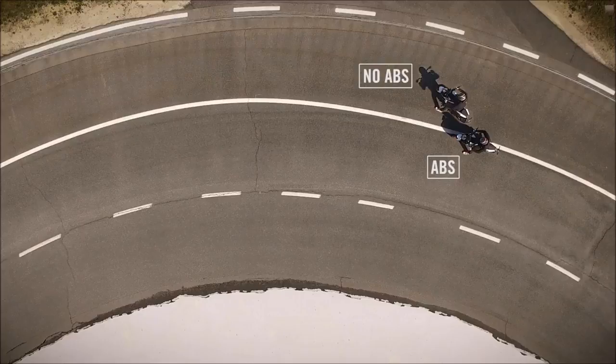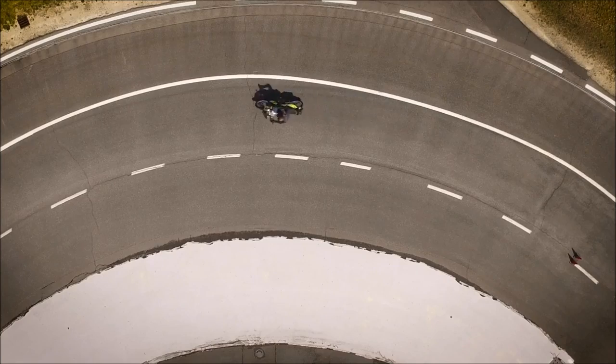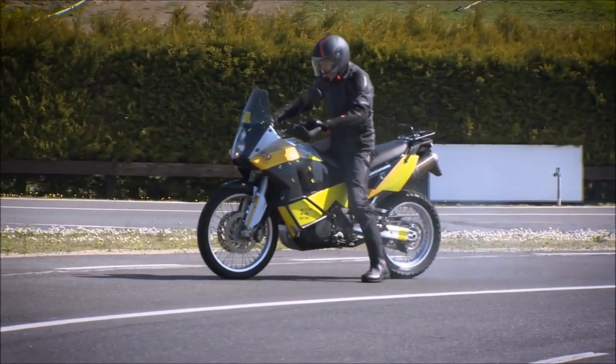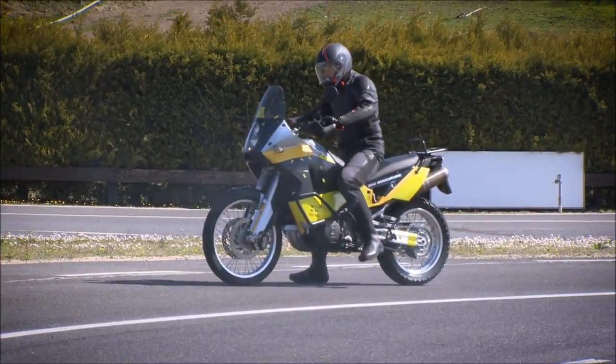We might have a more controlled stop, but the test shows that it's hard for the rider to maintain the right direction of travel. The cornering ABS, as part of the MSC system, helps you get the best out of the situation.